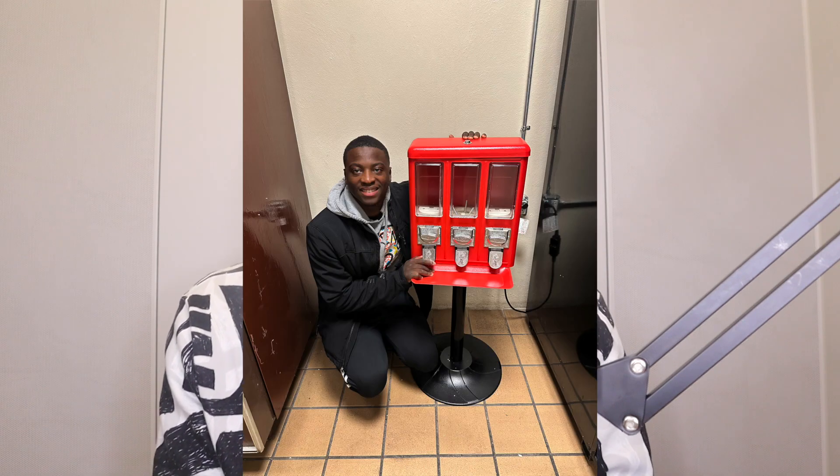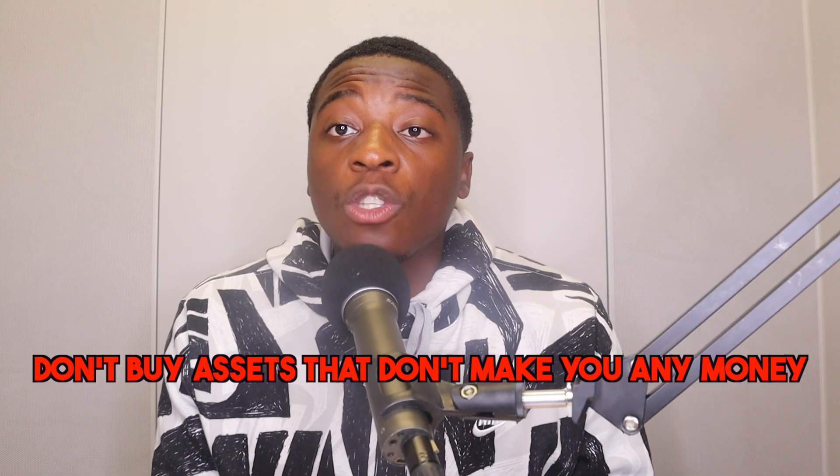After you do this — and I tell this to people all the time — don't buy the vending machine unless you have the location. You want all your assets to be making money. I bought big vending machines that sat for a month and didn't make me any money. Don't buy assets that don't make you any money.